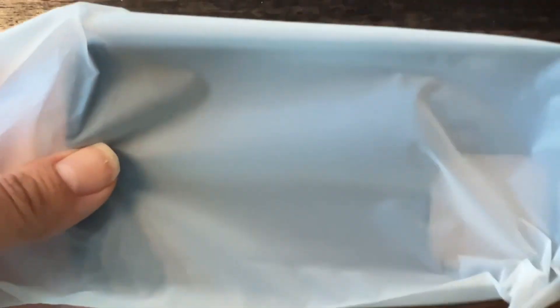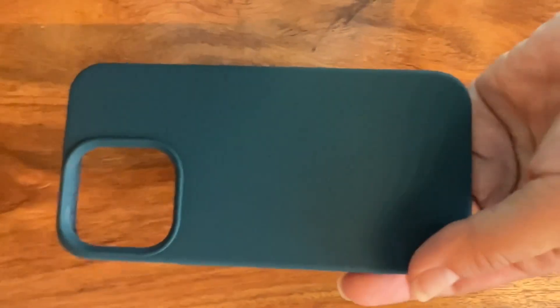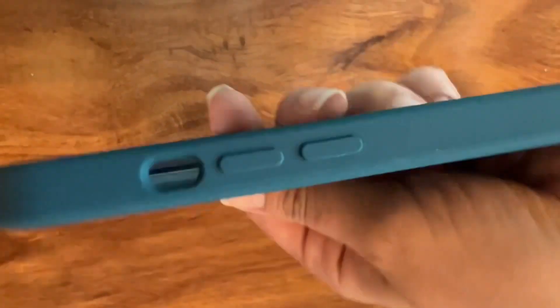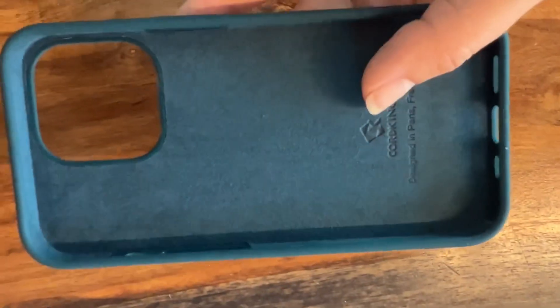I ordered the teal color and I'm really happy with the way that it looks and also how lightweight it is, but it feels very durable which is really nice.